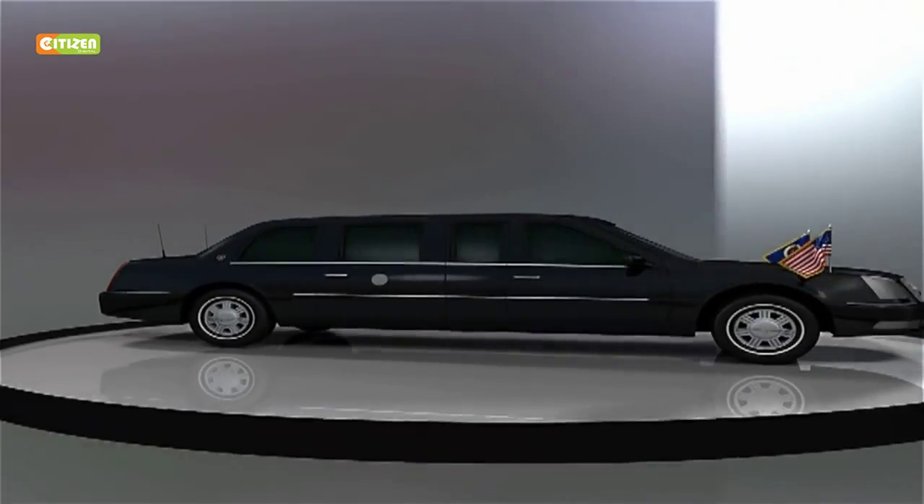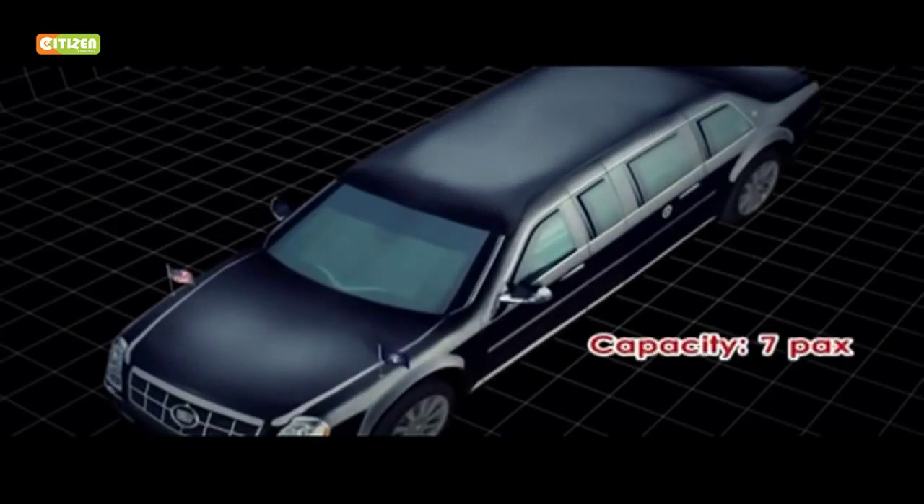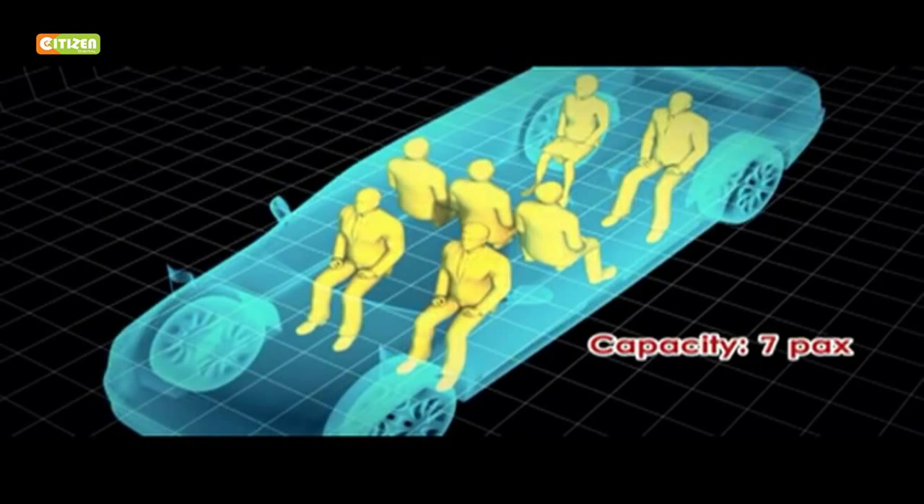the Limo One, or most popularly, the Beast. The Beast can take up to seven people, two at the front and four at the back, including the President. It is a technological marvel, a fortress befitting the world's most powerful men.